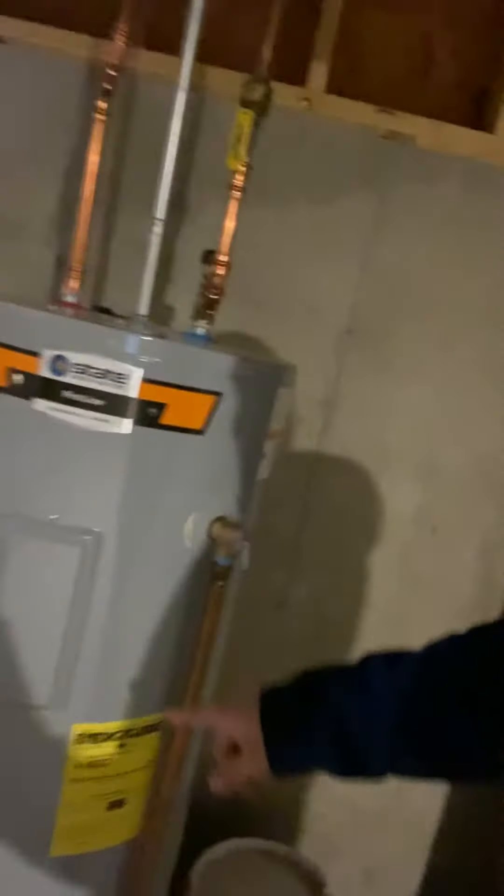Furnace looks like the ductwork's insulated — you like that, right? We love that. I always turn the furnace on when I go into a house, especially in the wintertime, to see how it works.